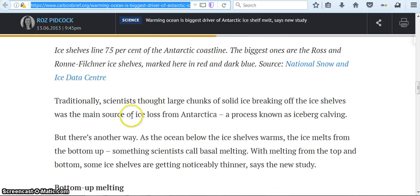Traditionally, science thought large chunks of solid ice breaking off the ice shelves — the process known as iceberg calving — was the main source of ice loss from Antarctica. But there's another way: as the ocean below the ice shelves warms, the ice melts from the bottom up, something scientists call basal melting. With melting from the top and bottom, some ice shelves are getting noticeably thinner, says the new study.